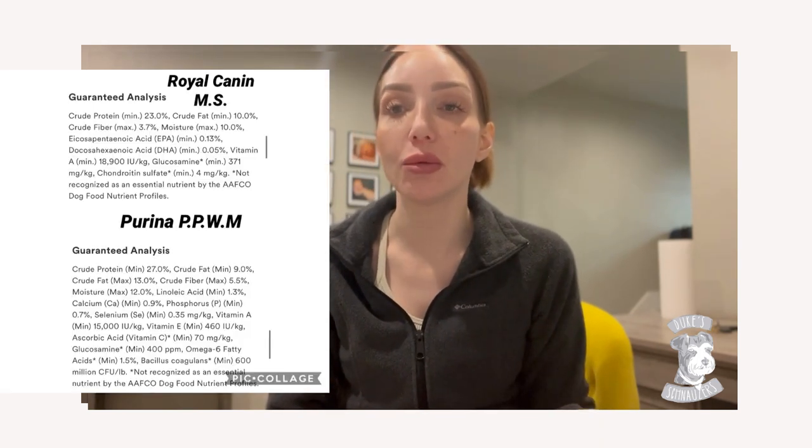The Royal Canin miniature schnauzer formula has a 10% fat profile — that is a low fat profile. This food is specifically made for miniature schnauzers, with 23% protein and fiber of about 3.7%. We've been feeding our dogs this and it worked pretty well — their skin looks good, they're healthy, their weight has been good overall. But the Purina ProPlan weight management formula has a 9% fat profile, which is even a little more low fat than the Royal Canin formula.